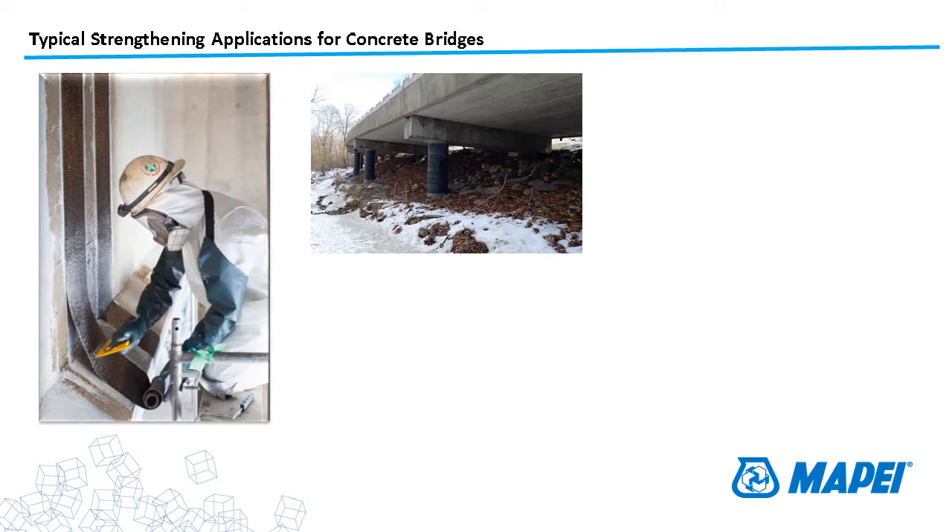Column wraps are done for a number of different reasons. You can see carbon fiber wrap on these members. Sometimes this is done for strengthening where capacity has been lost due to corrosion or deterioration. Sometimes it's done for simple corrosion protection — just putting a layer of glass around the member to keep salts and chlorides from getting into the concrete. We're seeing quite a bit of that more and more these days, certainly up north, out west, and really anywhere in the U.S. or Canada.